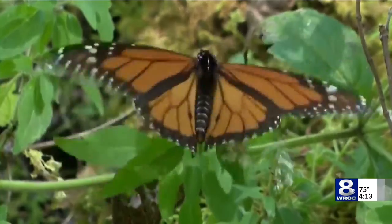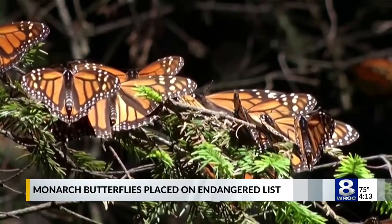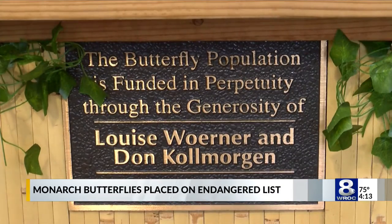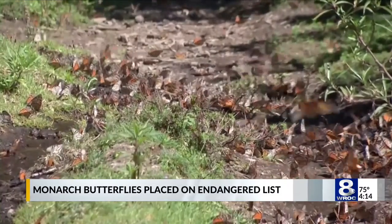The monarch butterfly is best known for its bright colors and its unusual migration habits. There are other butterflies that migrate, but nobody does it as big as monarchs. Anna Simpson is one of the managers at the Dancing Wings Butterfly Garden at the Strong Museum. For her, the addition of the monarch butterfly to the endangered species list didn't come as a shock.